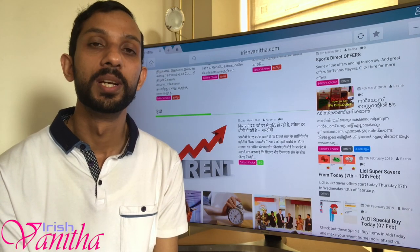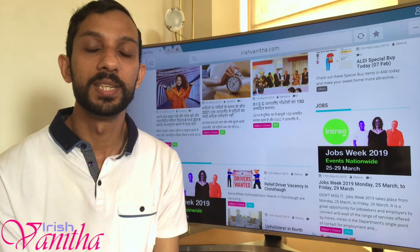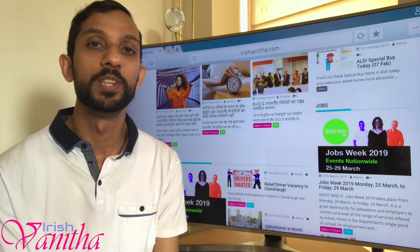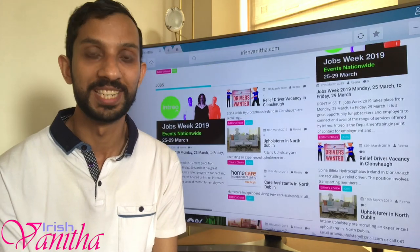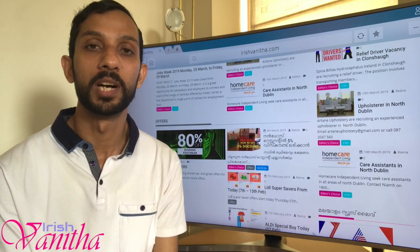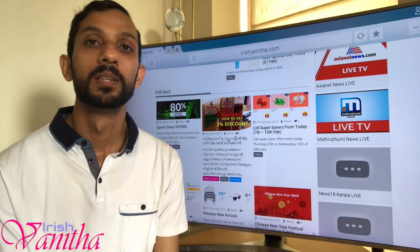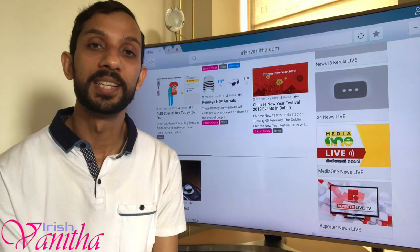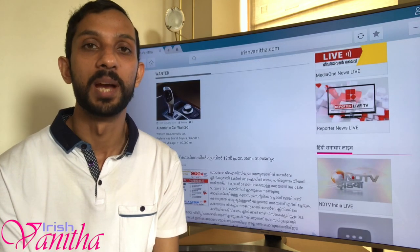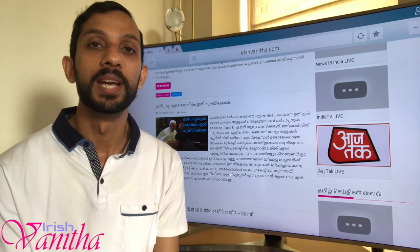Once the support letter is issued, they will post it to your home address. When you have received it, make an appointment with GNAB — for those who are in Dublin of course. Go to the GNAB office or your GARDA office in the counties, show them the support letter and the letter from your employer, submit your current GNAB card, and they will issue you a new Stamp 4.